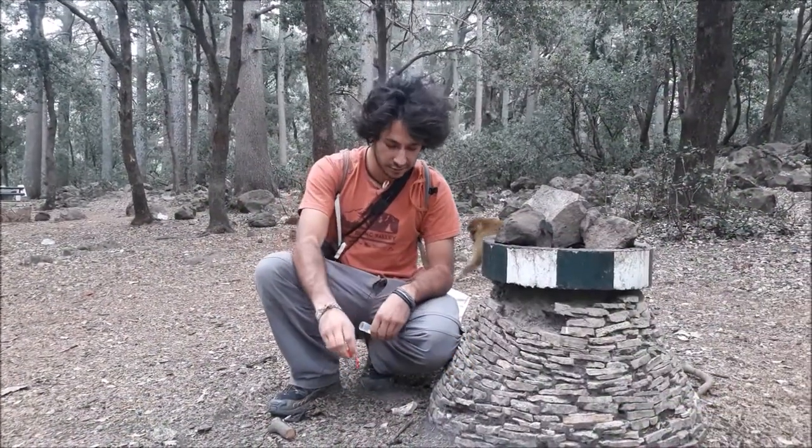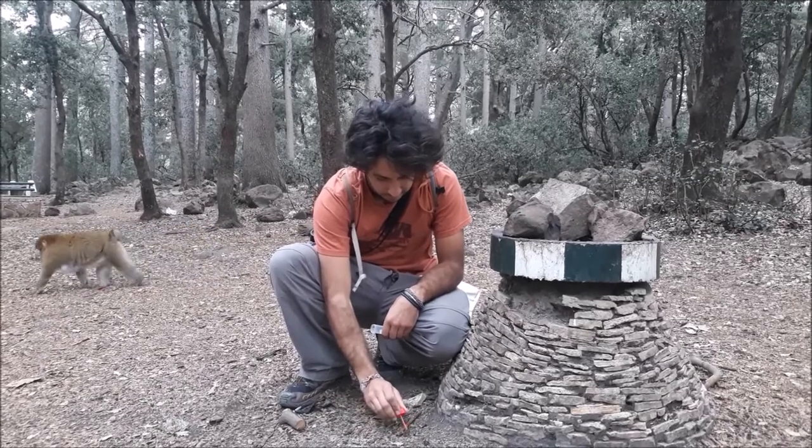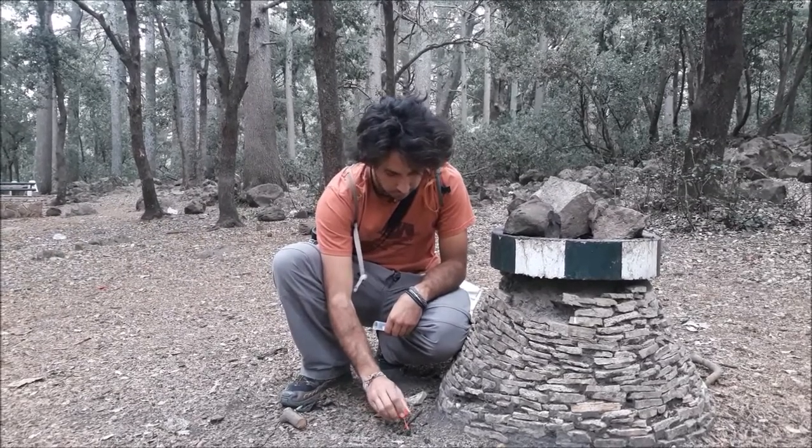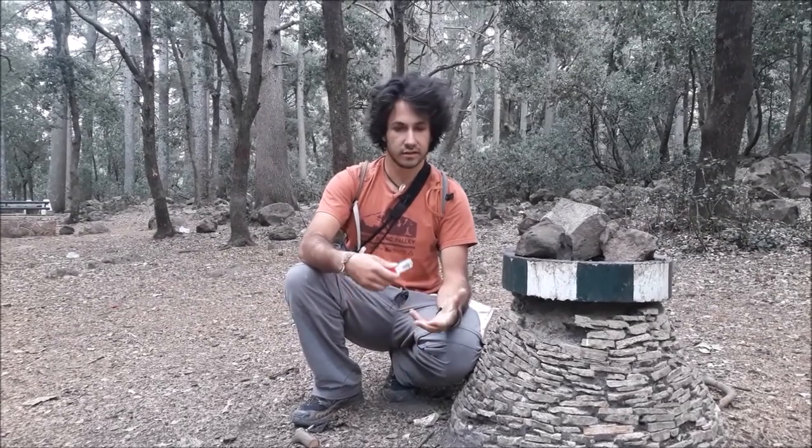So now I'm collecting a monkey sample, which is basically monkey poop. Once you have identified your monkey, you start following him and you want to be very careful you don't lose him, because you don't want to miss the moment where he's going to poop.